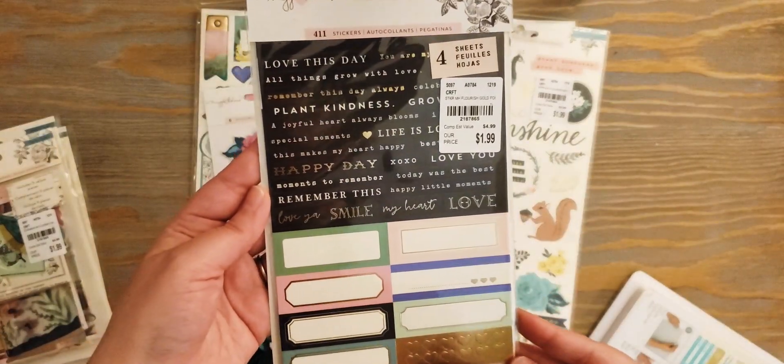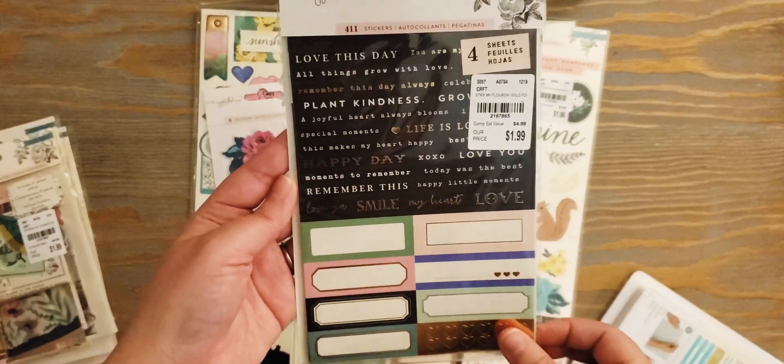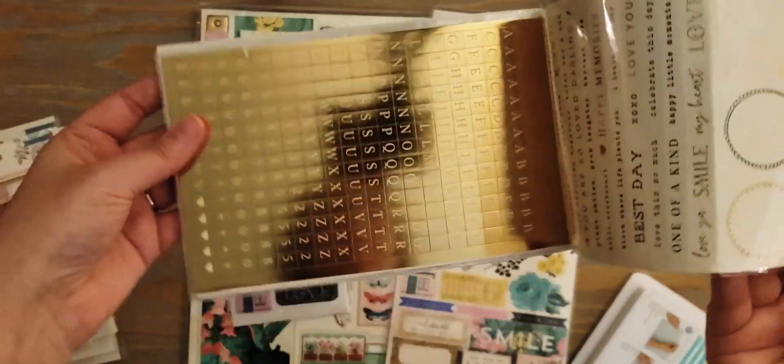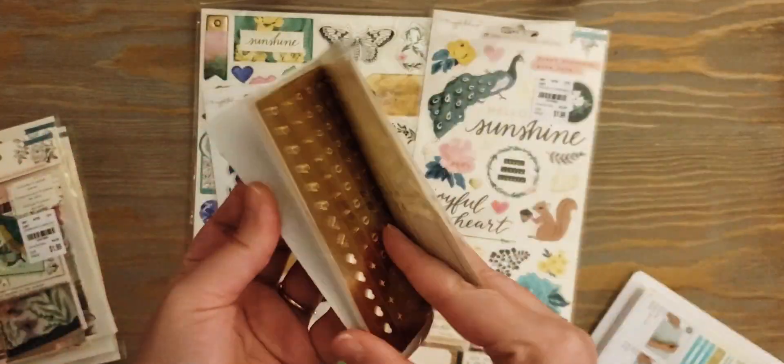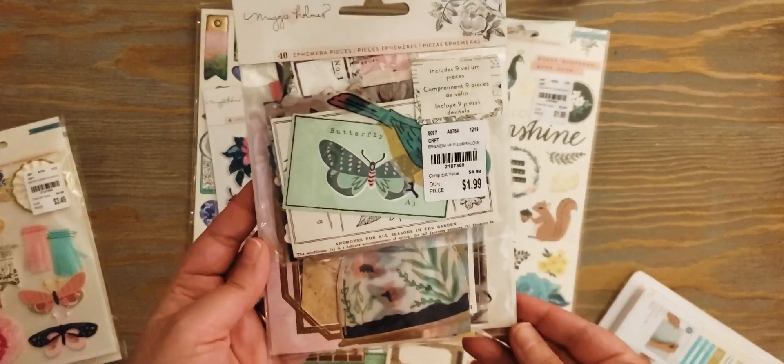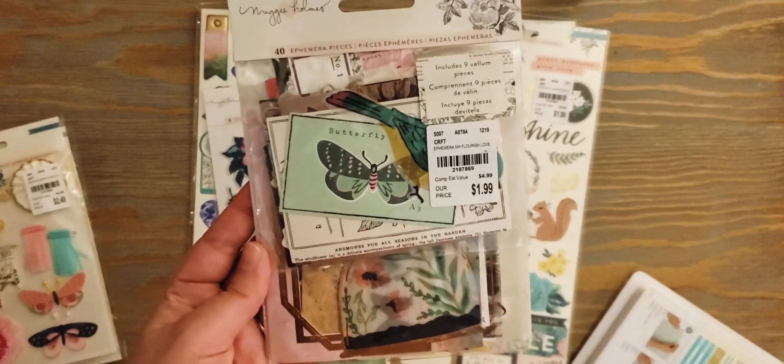I also found the waterfall pack of stickers. I love that it has phrases on it — we got some more phrases there — and just some alphas. Really cute.